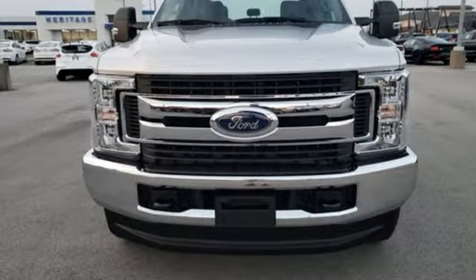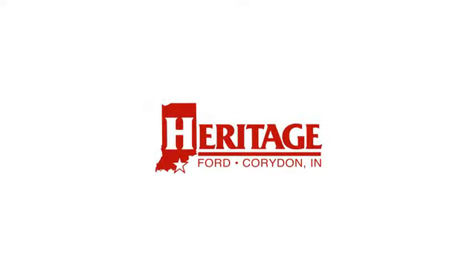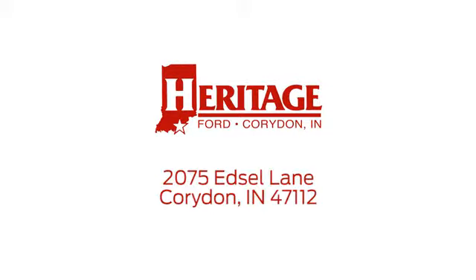Experience it for yourself today. Heritage Ford is proud to be an automotive leader in our community. We're located at 2075 Edsel Lane Northwest in Corridan, Indiana.